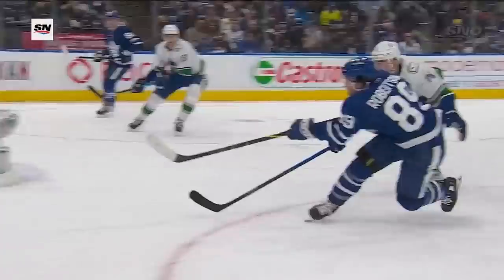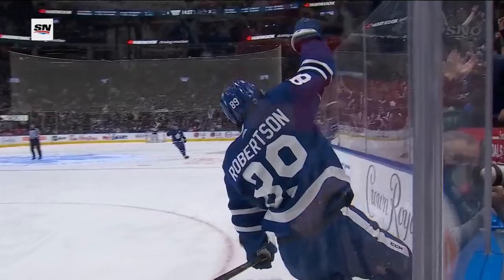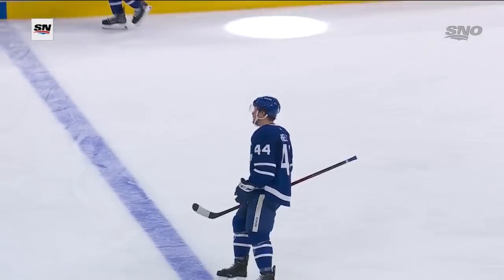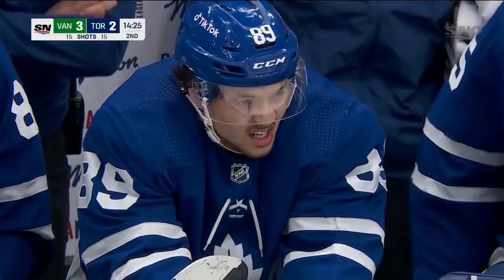Now Robertson has scored a goal in a Leaf uniform, but that was in the playoffs. But that moment will be a memorable one for number 89, and there's Morgan Riley getting the puck for young Nick Robertson.